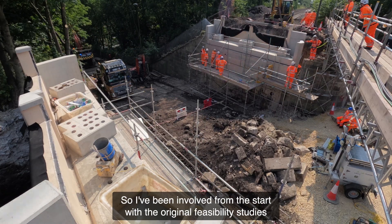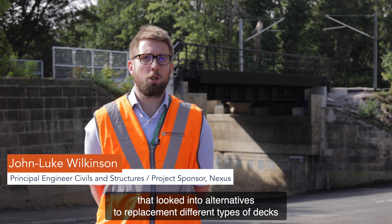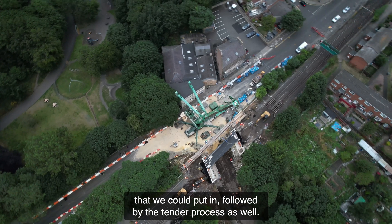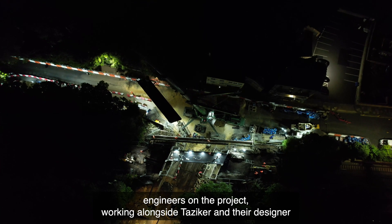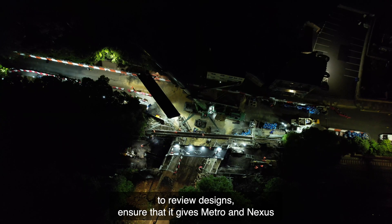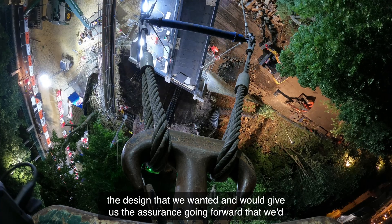I've been involved from the start with the original feasibility studies that looked into alternatives to replacement and different types of decks that we could put in, followed by the tender process as well, looking to tender the design and build contract. And then working as one of the project engineers on the project, working alongside Tazica and their designer to review designs.